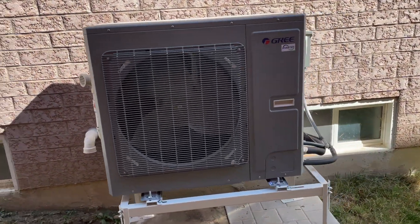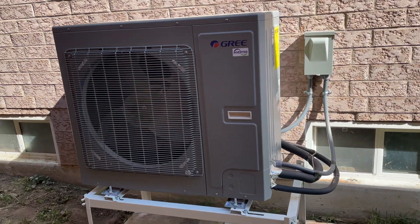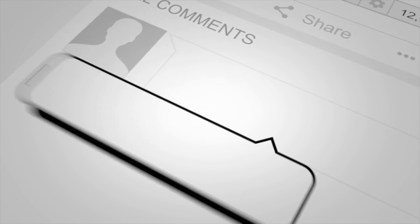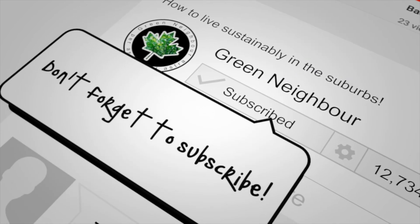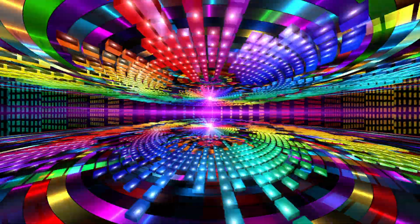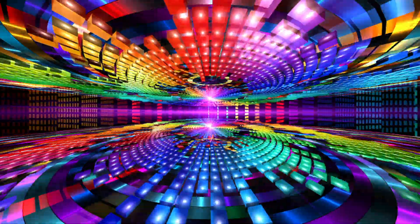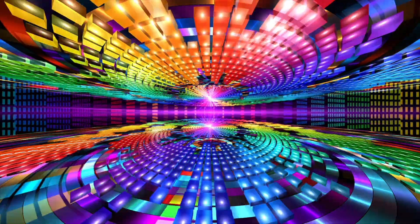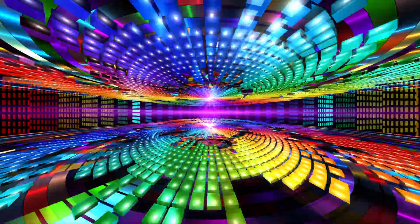We'll see what happens next year. If you liked this video, click that like button, leave me a comment, and don't forget to subscribe so you don't miss anything going forward. We'll see you next time.